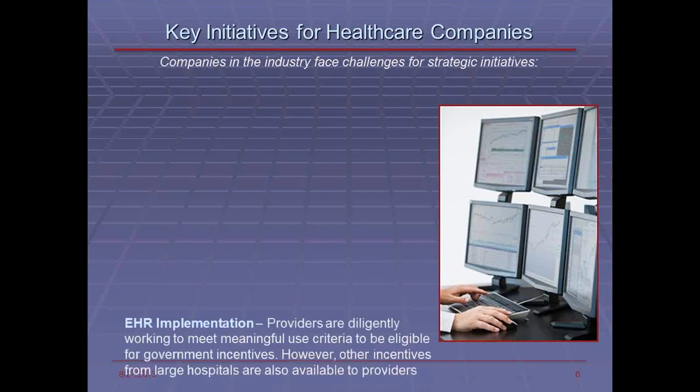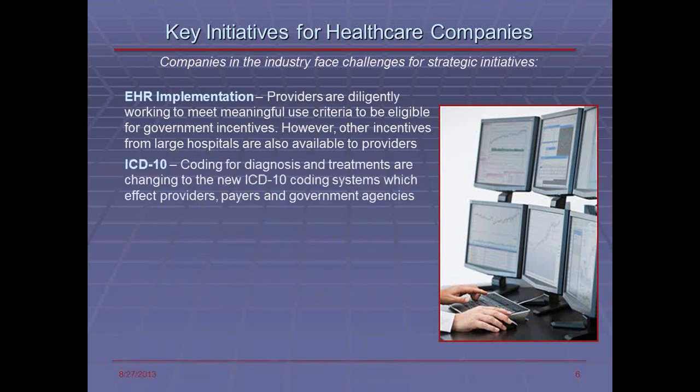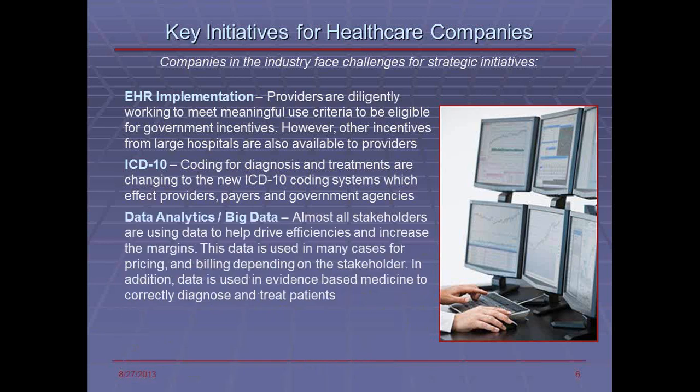Key initiatives for these companies include EHR implementation, which is critical for providers — both physicians and hospitals. These are very large implementations that usually take many years and are never really fully complete. ICD-10 coding is one of the biggest changes for the insurance industry, where coding for diagnosis and treatments must be properly coded for billing, and most providers and physicians require accurate coding to ensure the highest payment for services rendered. Data analytics and big data requires all stakeholders to pull data from repositories to analyze it to improve overall margins, increase quality of care to meet regulatory standards, and look for new opportunities.